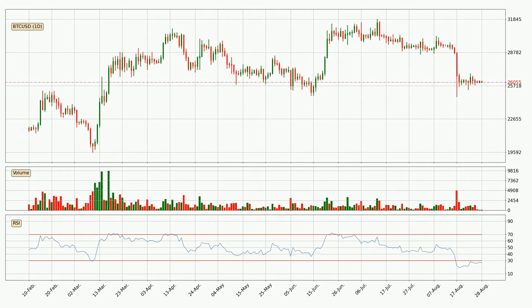Jumping to the daily relative strength index, currently the daily RSI of 27 can be found in the lower region, meaning that the price is being more or less oversold and we can expect a comeback or for the price at least to remain stable for some time.